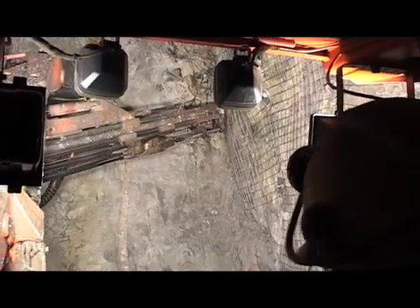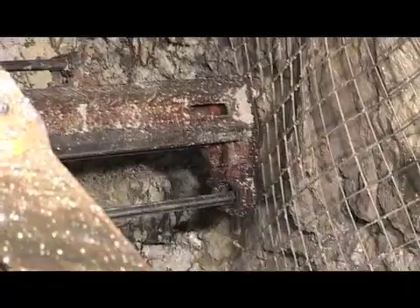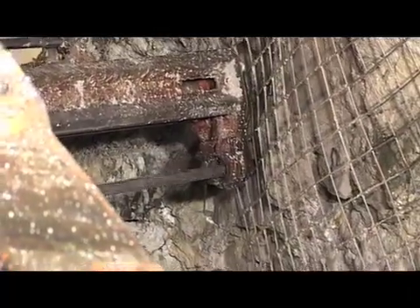After the blast, the area is checked for misfires and then washed down. The drilling jumbo then drills holes into the roof of the drive, and rock bolts or mesh are installed to provide roof support. Concrete is sprayed onto the walls in a process called shotcreting, which further stabilizes the ground.